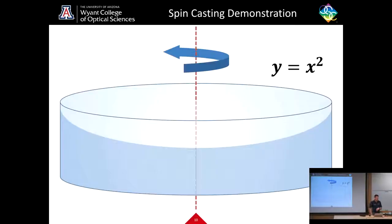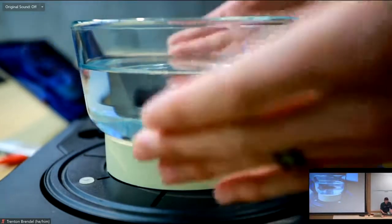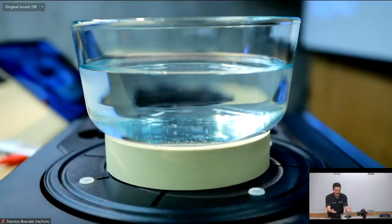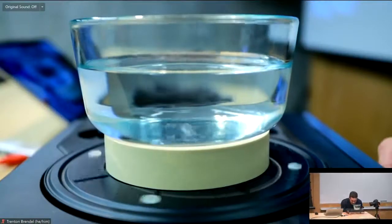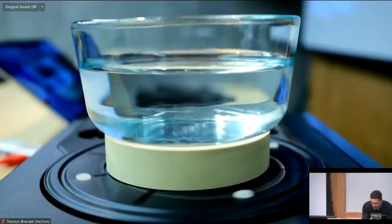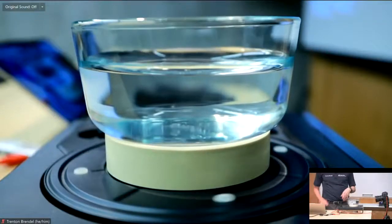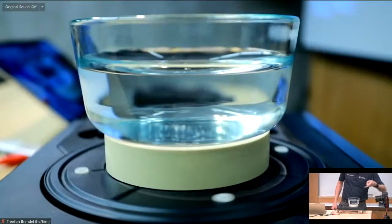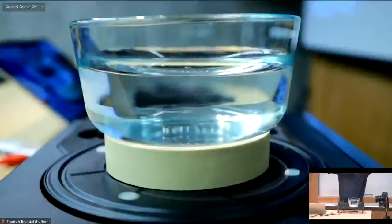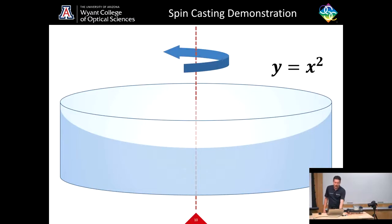Now I'll show you a spin casting demonstration. I have a turntable here with a bowl of water balanced on top of a roll of tape. As I start rotating the turntable and increase the speed, you can see curvature on what's called the meniscus of the water — essentially where the water meets the bottom. At the edges it's curling up, but not like you would see with a sphere, and there is a reason for that.